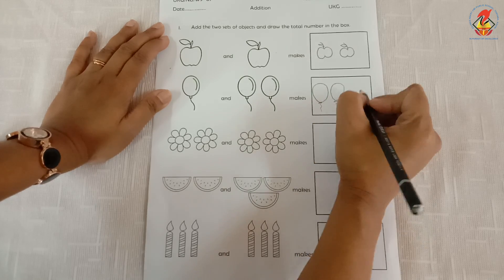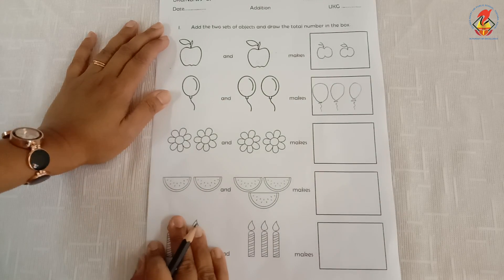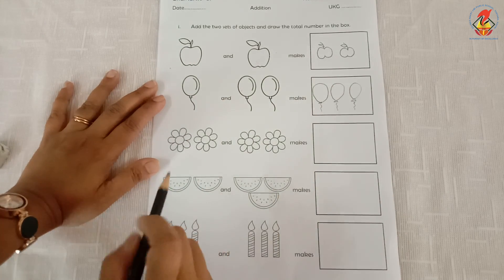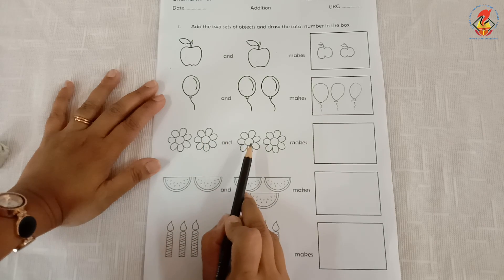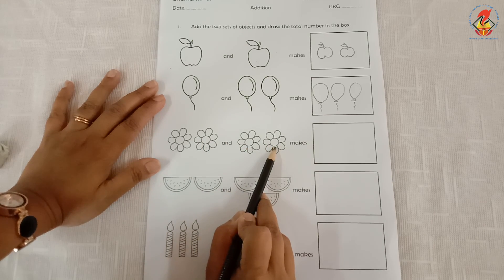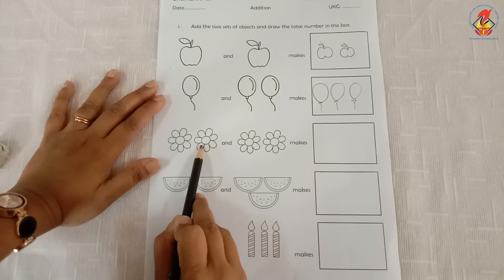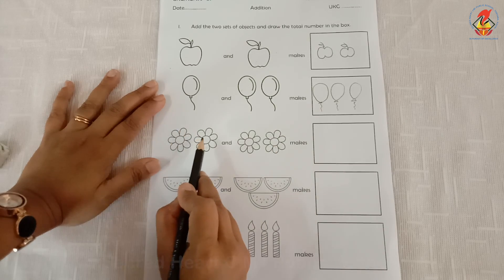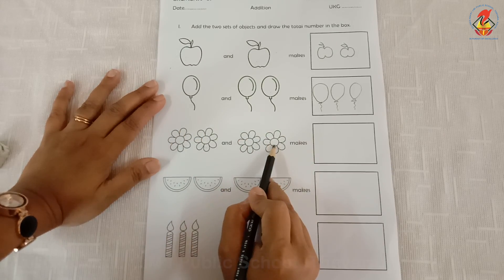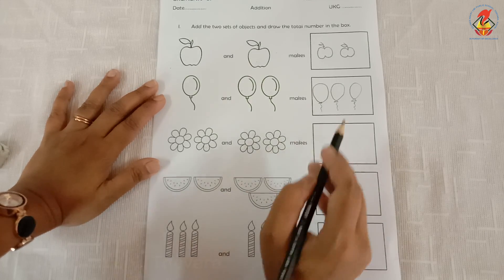The next one — how many flowers are here? One, two — two flowers. And how many more flowers have we added? One, two — two more flowers. So we say two flowers and two more flowers makes one, two, three, four — four flowers. So I have to draw four flowers inside this box.